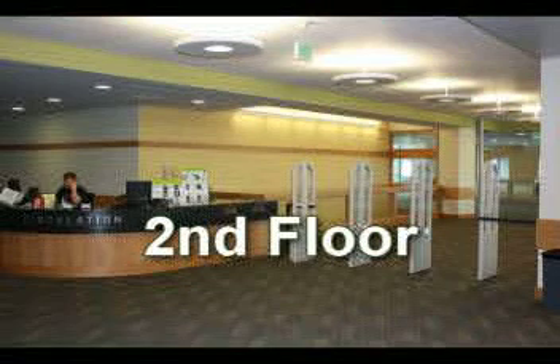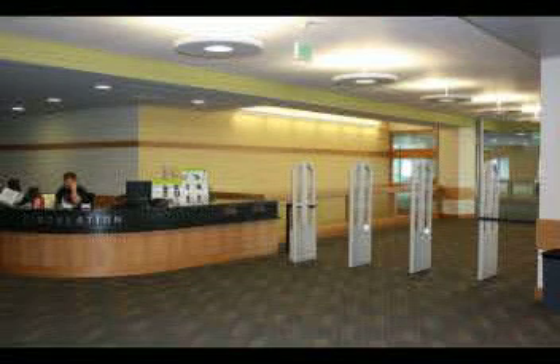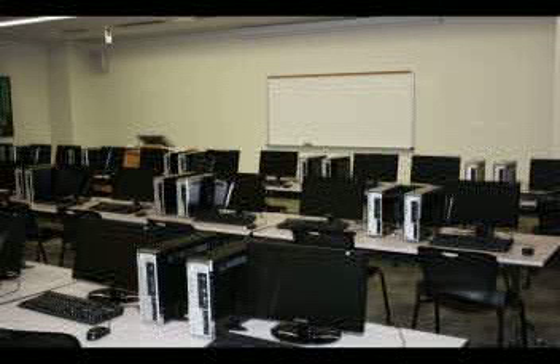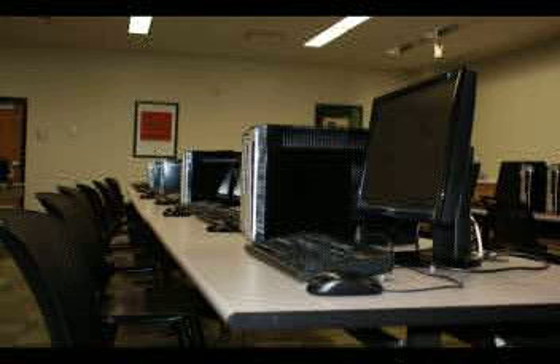Moving to the second floor, you'll find an additional circulation desk where books and videos may be checked out. Around the corner to the south there are instruction labs where instructors and librarians teach classes. During peak times these labs may also be available for open computing when classes aren't scheduled.